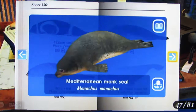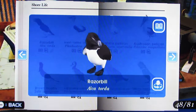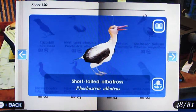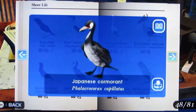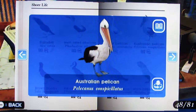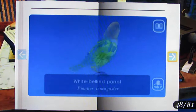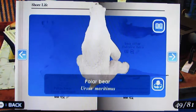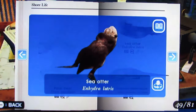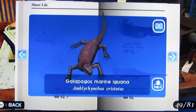Ribbon Seal, Harp Seal, Mediterranean Monk Seal, West Indian Manatee, Razorbill, Short-Tailed Albatross, Brown Booby, Japanese Cormorant, White Pelican, Australian Pelican, South Polar Skua, White-Bellied Parrot, Polar Bear, Sea Otter, Galapagos Marine Iguana.